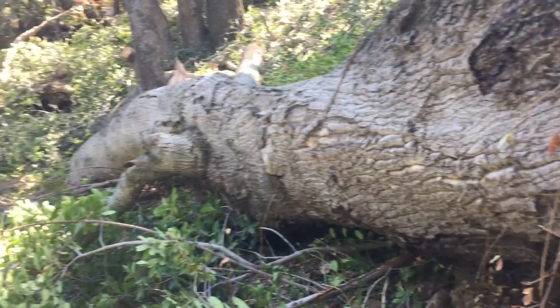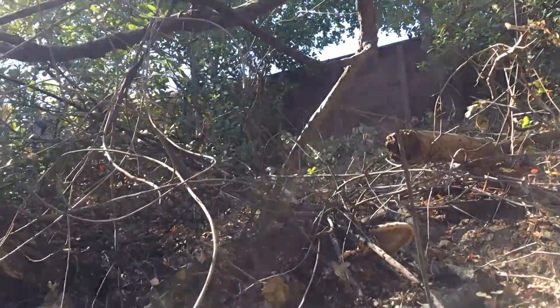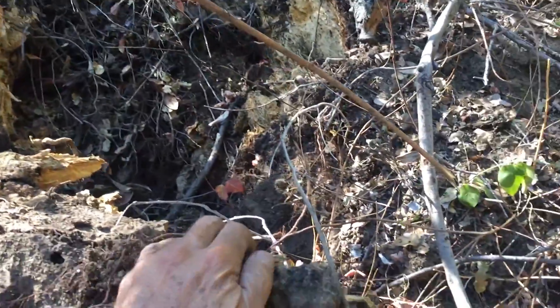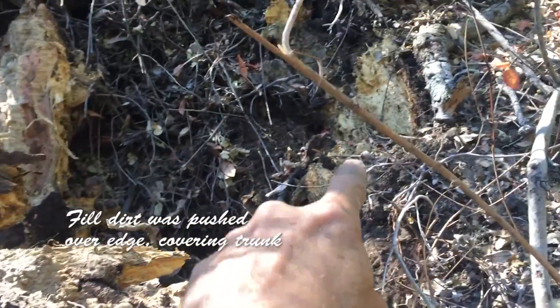We had a very large oak tree fall down into the creek, and the owner of the property is concerned about why it went down and whether other trees are at risk of falling over as well. So let's look at the roots in through here.